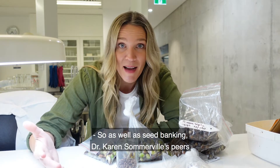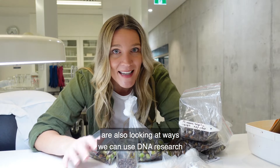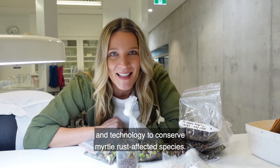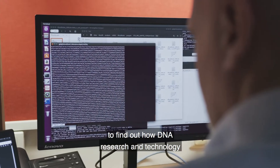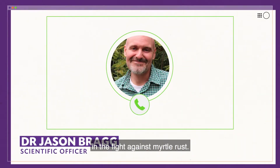As well as seed banking, Dr. Karen Somerville's peers are also looking at ways to use DNA research and technology to conserve myrtle rust affected species. I spoke to Dr. Jason Bragg from the Australian Institute of Botanical Science to find out how DNA research and technology is being used by scientists in the fight against myrtle rust.